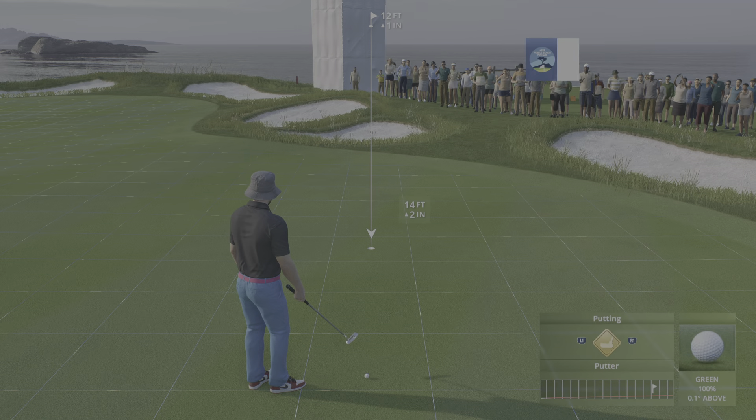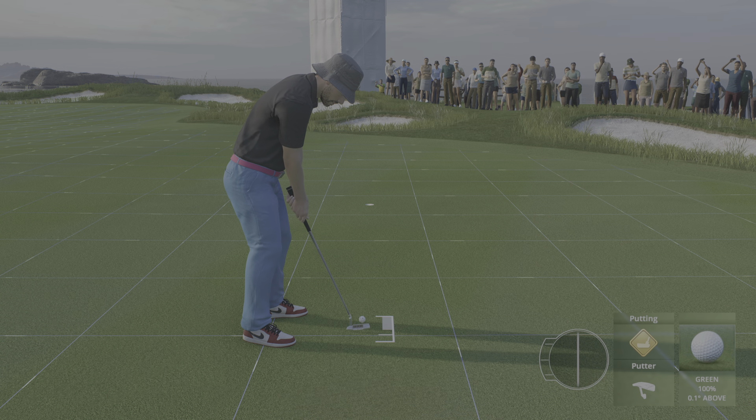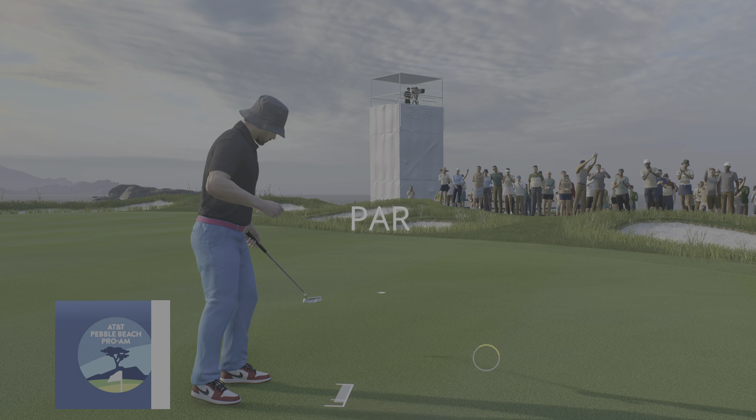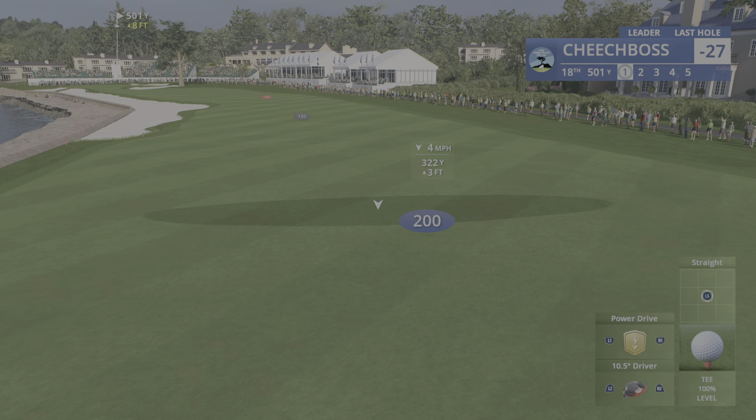That's not exactly ideal — far from a tap-in for his par. You're being too kind — that's not at all ideal. Worth an exhale there. That's a good par save here at 17, and he'll remain right where he is.